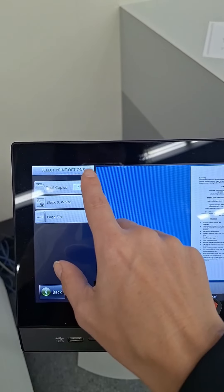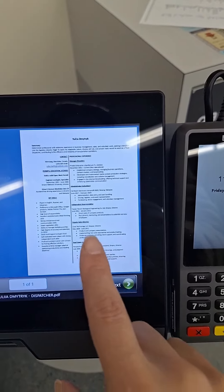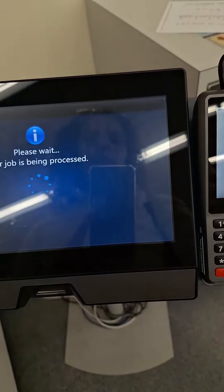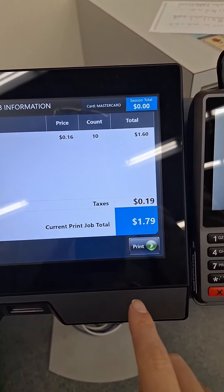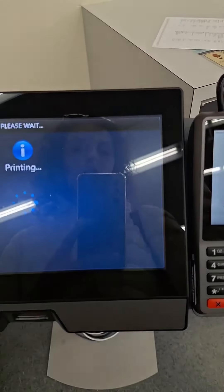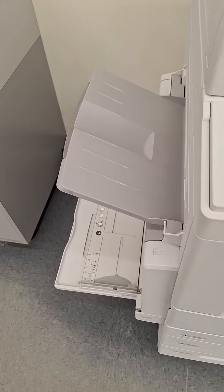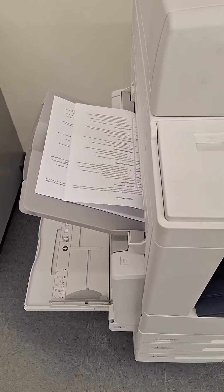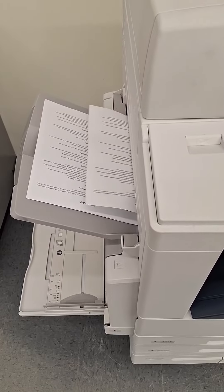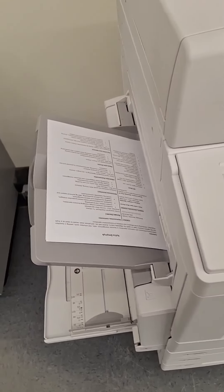And how many copies? Let's print 10 copies of the page. So this is my resume. It will cost me 179 dollars. Print.